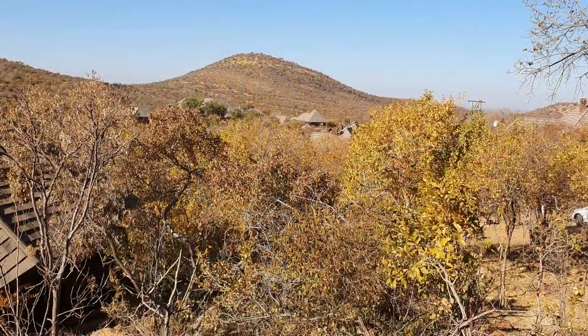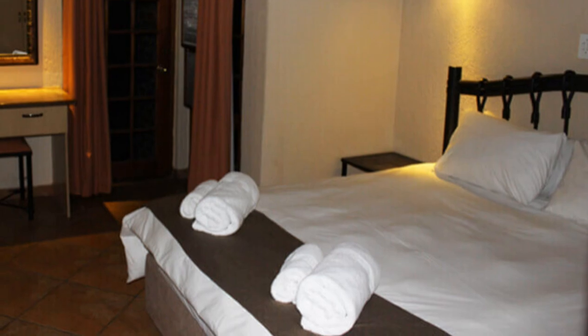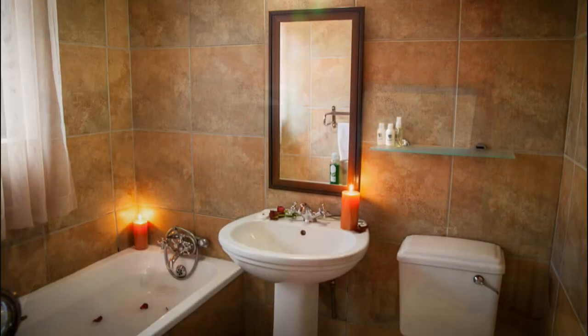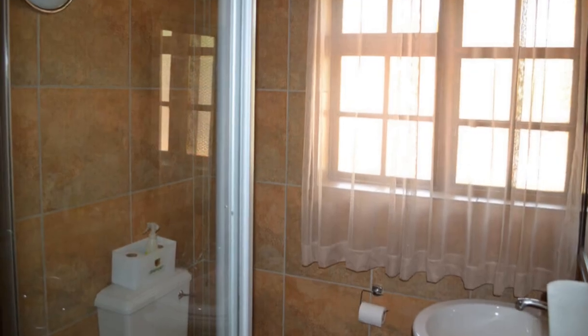The thatched chalets are very well spread out with open nature views. The interior is comfortably furnished and beds are comfortable with good linen. A fireplace, braai and TV come standard. The main bedroom's ensuite bathroom only has a bath but the other bathroom has a standard shower. The third loft room is private enough for a third couple if really required. The kitchen is well equipped for self-catering.